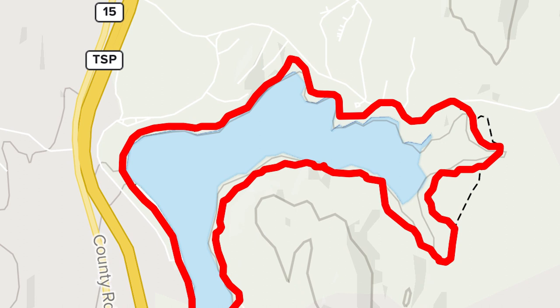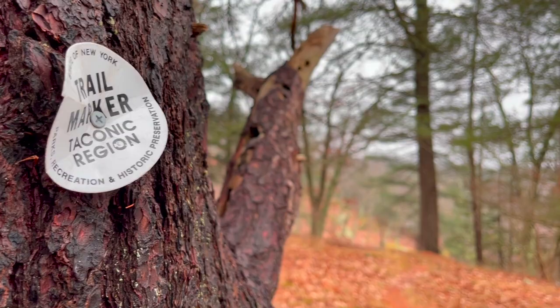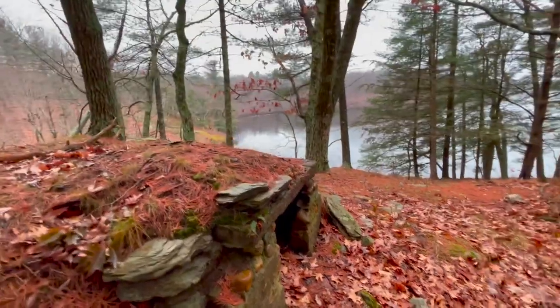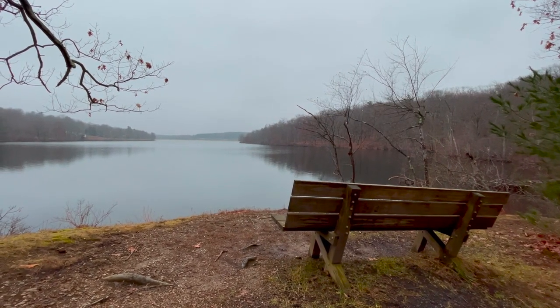I'm at the trailhead for the Lake Trail, which goes around Taconic Lake — about 10 minutes south of that last cemetery. I just found it on AllTrails; I wanted to stretch my legs and not do something mountainous. This is actually a very scenic lake. It's got cobble hills winding up all the sides. I wonder if it's a reservoir — it kind of reminds me of a miniature version of the Quabbin in Massachusetts.